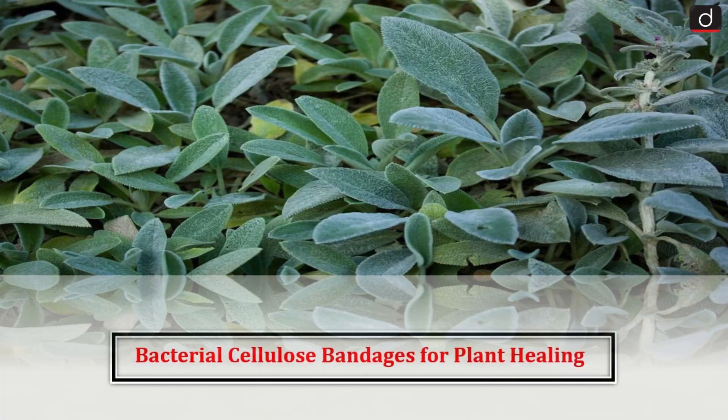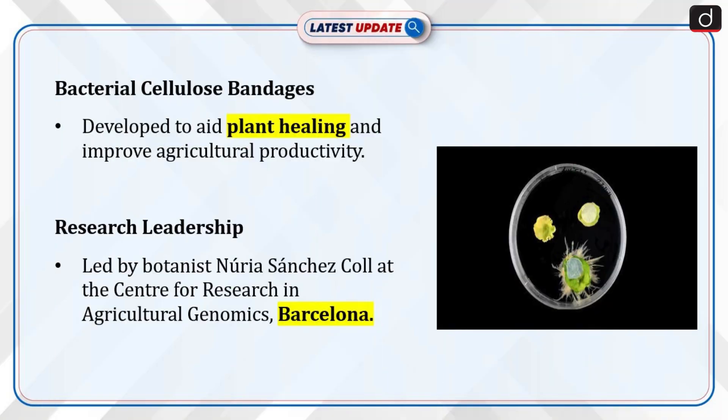Hello everyone. Welcome to the latest update program. The topic of discussion is bacterial cellulose bandages for plant healing. First of all, let's see why this topic is in the news.